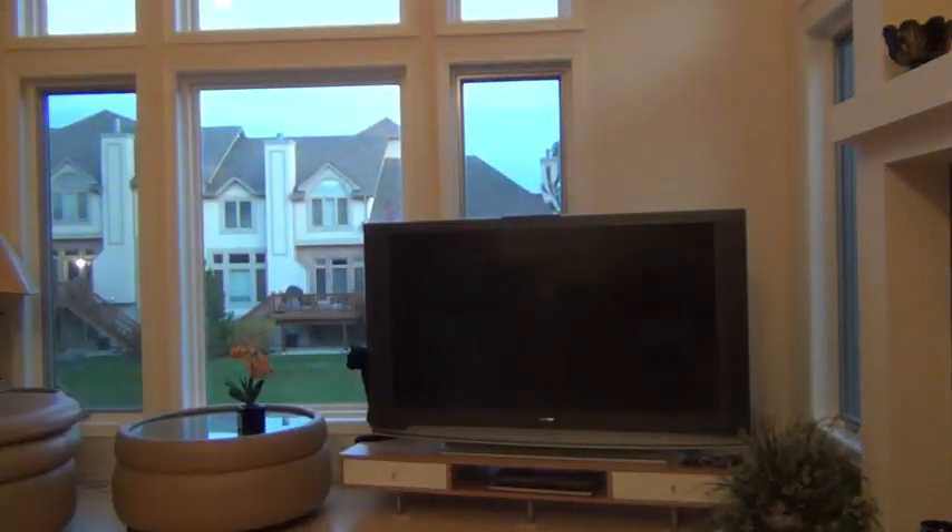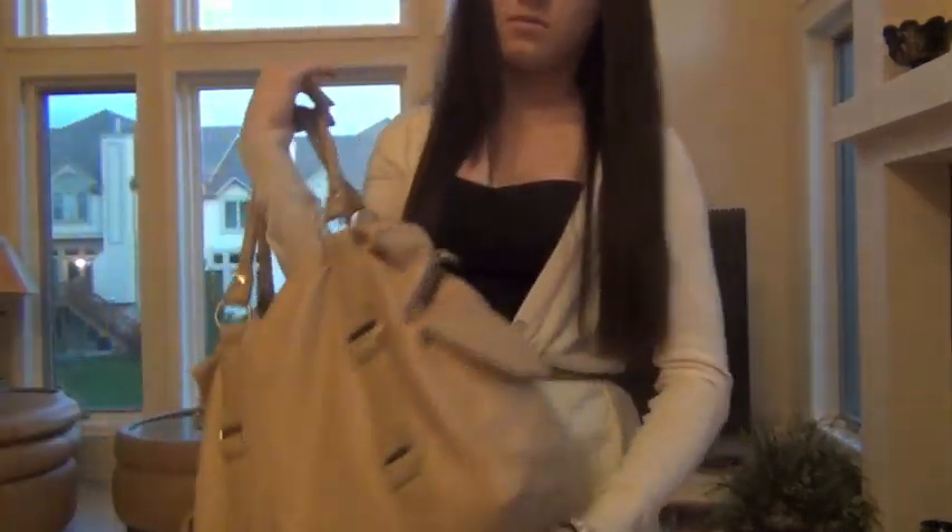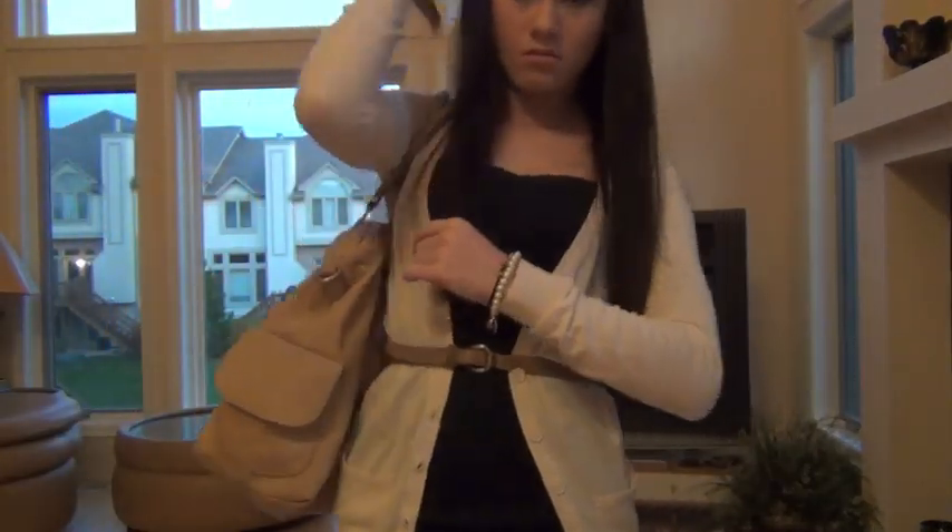I also wore this bag from Forever 21 — it's actually huge. I stopped wearing it since this video was filmed last week, but it's up now. This video is from last week in case you didn't notice from the title.